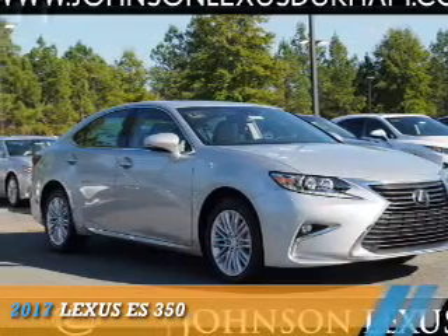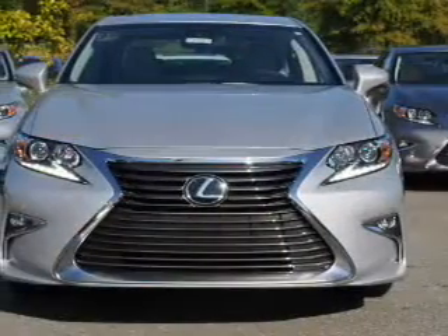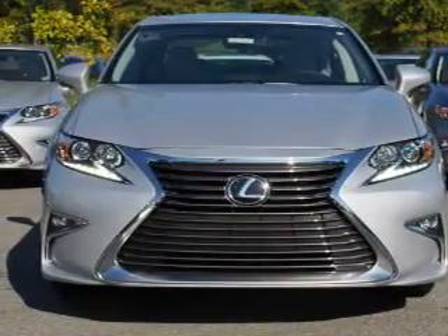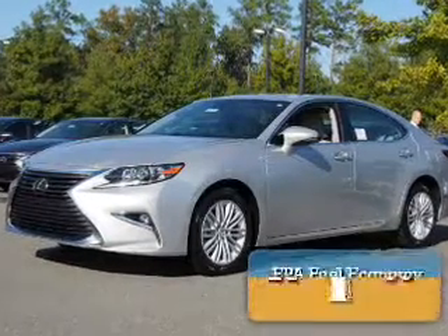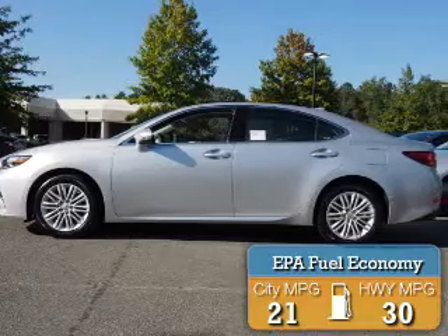Presenting the 2017 Lexus ES350. It's powered by front wheel drive, a 3.5 liter six cylinder engine, and a six speed automatic transmission. Great fuel efficiency saves you money by requiring fewer trips to the gas station.